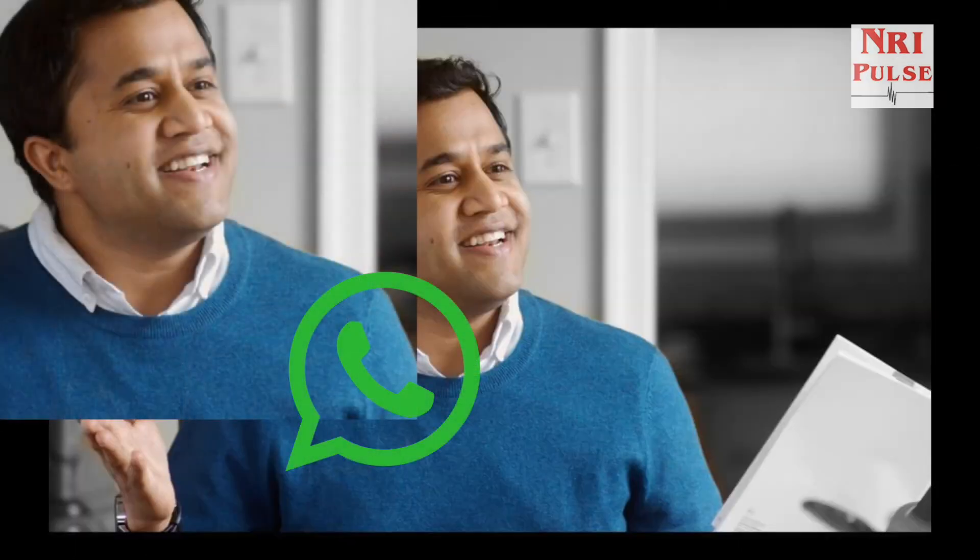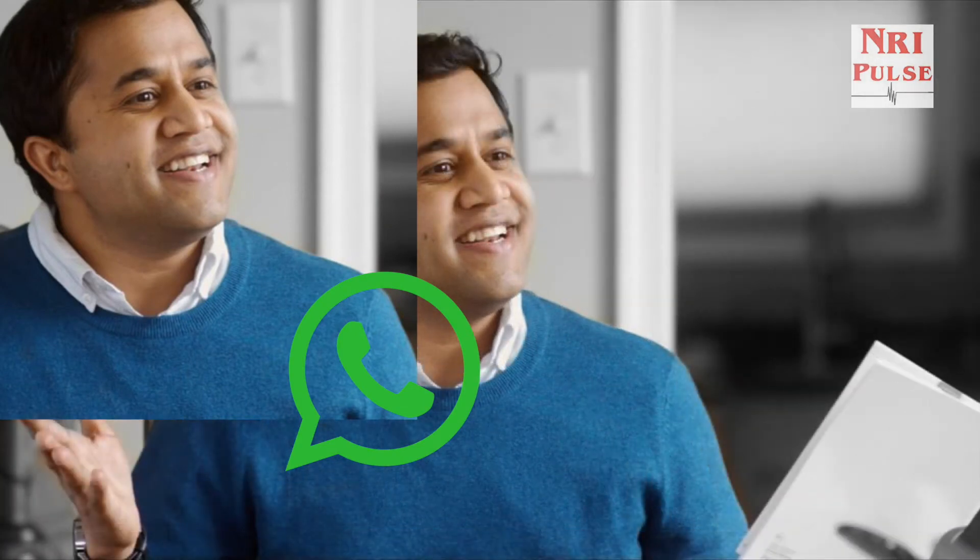Hello Omi, welcome to NRI Pulse News with Namita. How are you doing today? I'm doing so great. It's such a wonderful day and we're having a lot of fun here, isolated by ourselves in my house.